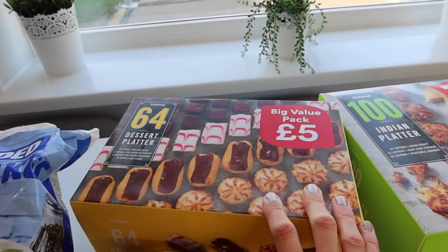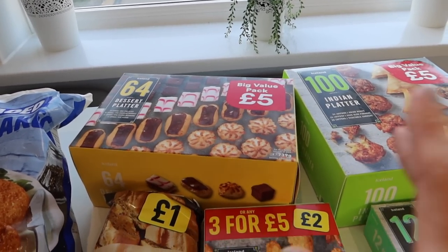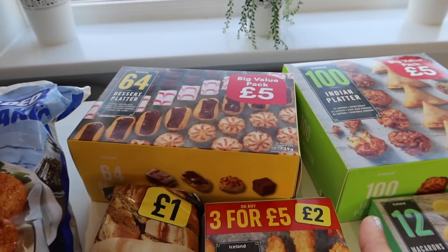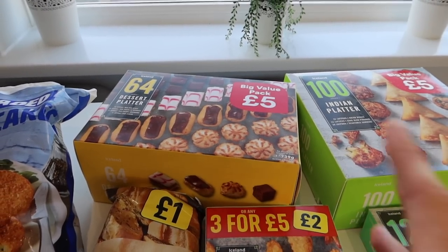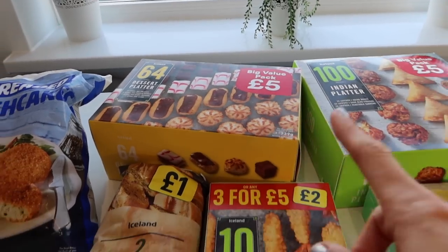I am actually filming a vlog at the moment where we're doing some Halloween activities. I'm filming that over the course of a few days — how we're decorating for Halloween, trying to make it special in spite of COVID. So make sure you're subscribed and look out for that.